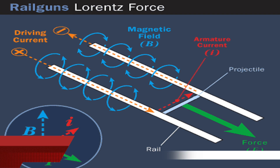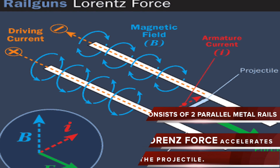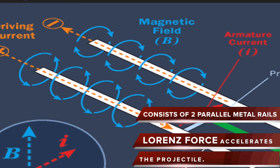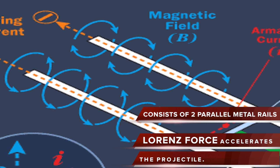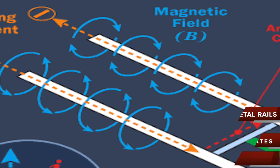A railgun consists of two parallel metal rails — hence the name. The rails are connected to an electrical power supply, using an electromagnetic force known as the Lorentz force. The gun accelerates a projectile between two rails that conduct electricity, launching it at ferocious speed.